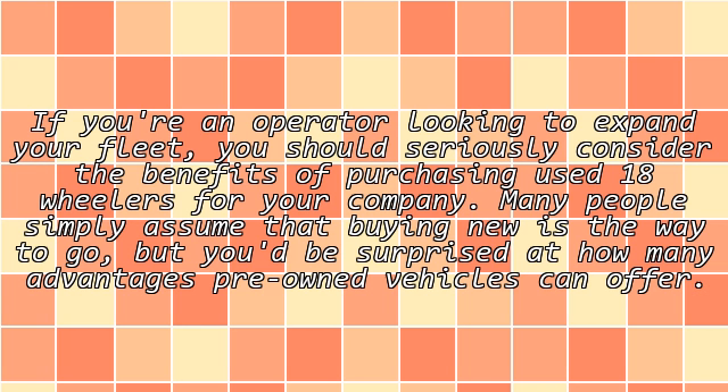If you're an operator looking to expand your fleet, you should seriously consider the benefits of purchasing used 18-wheelers for your company. Many people simply assume that buying new is the way to go, but you'd be surprised at how many advantages pre-owned vehicles can offer.